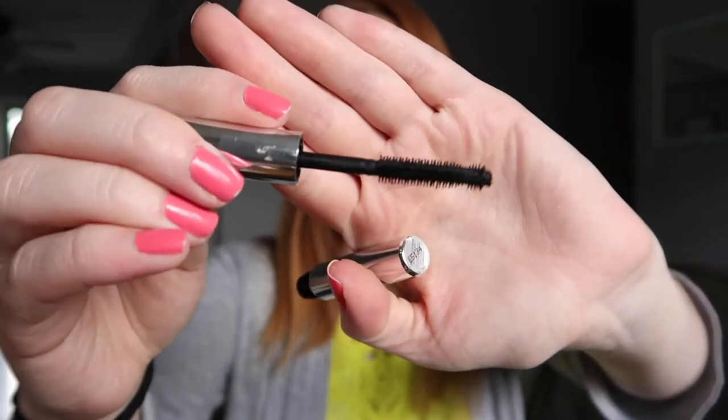I found another mascara in the bottom of the bag — this is the It Cosmetics Hello Lash Extensions mini mascara. I really like the packaging and the wand it comes with. The wand is super interesting; it has like a little ball at the end that helps separate out your lashes. I love this mascara. I don't know if I'll pay $23 for the full size, but I did like it, so I was keeping it in my drawer to remind myself.